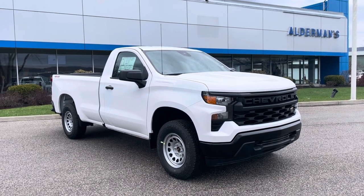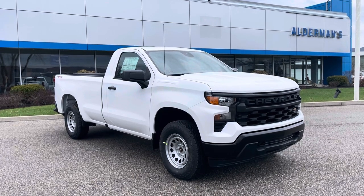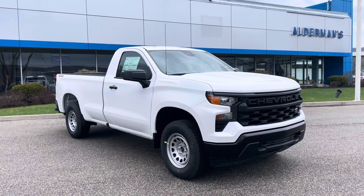Hello Rob, Justin Pill here with Aldermans. We just got this truck in. It's a brand new 2022 Chevrolet Silverado 1500 work truck.